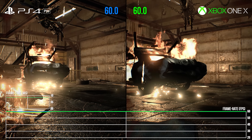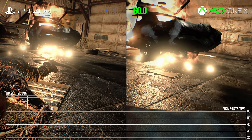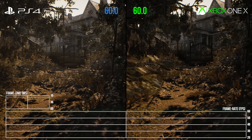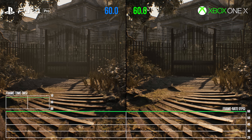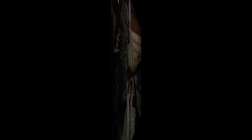That about wraps up my findings for today. Neither of the enhanced consoles let themselves down when it comes to 4K support, and hopefully you found this comparison interesting or insightful. If you did, let me know with a like or subscribe on the video to support what we do. Otherwise, for the best viewing experience possible, there is a source file to this analysis at our Patreon at digitalfoundry.net. But until next time, thanks for watching.